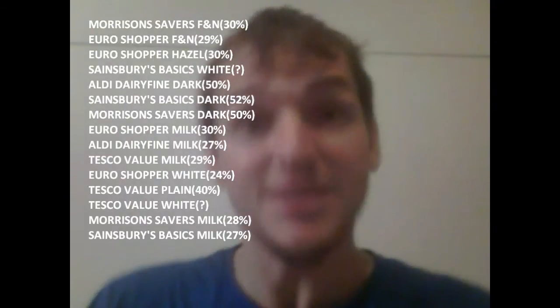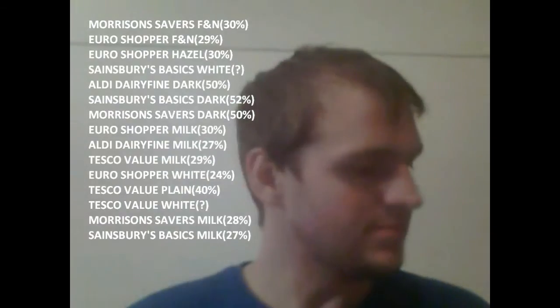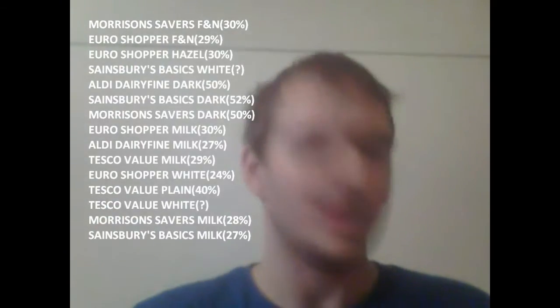Hello, this time I'm reviewing Lidl's cheap chocolate. At Lidl's you get the white chocolate, the milk chocolate, the milk chocolate with hazelnut, and the dark chocolate.